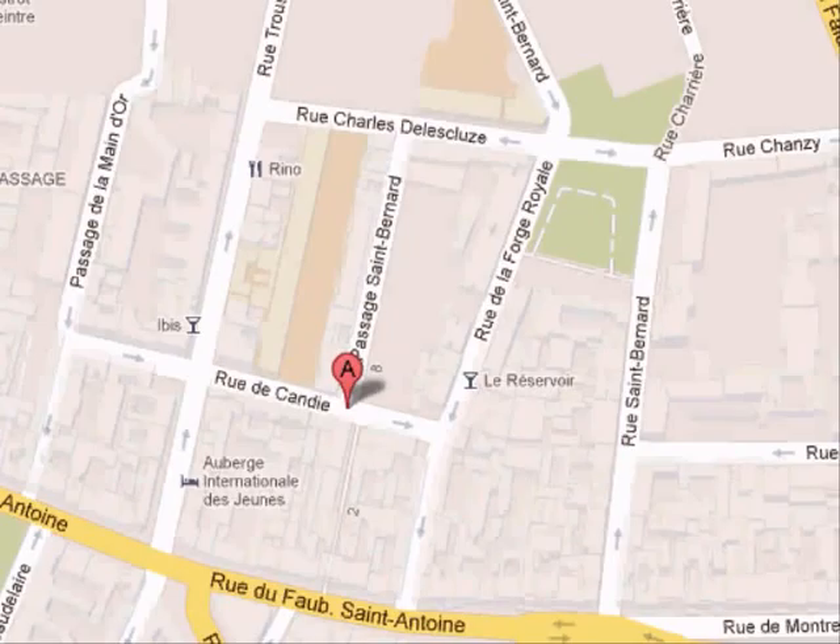Hello and welcome to another Street Photography Secrets Hints and Tips. Today I'm taking you down, down, down. Here's the Bastille, here's the Seine. We're going down to this little passageway here.